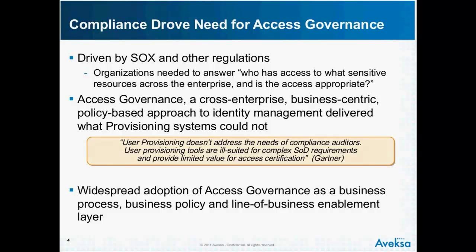The access governance approach starts from the top — with a focus on the business rather than IT, with a focus on business policies and business processes. This generation of existing provisioning systems needed to be leveraged in the early years with the access governance layer. So there's now a growing adoption of access governance as a business process, business policy, and a line-of-business enablement layer, in many cases on top of those existing provisioning systems that provided the plumbing and the connection to at least four or five endpoints.